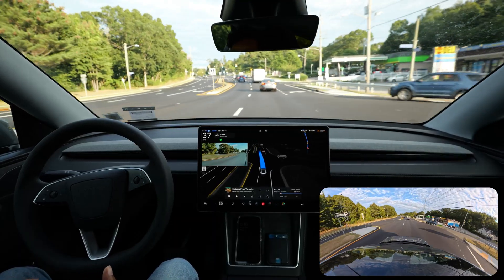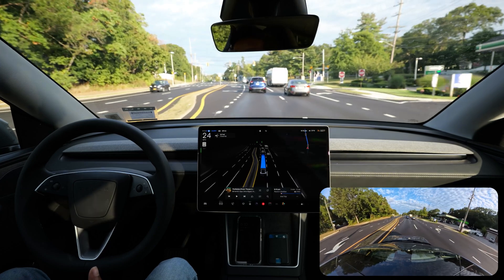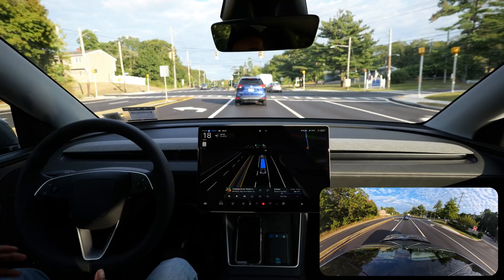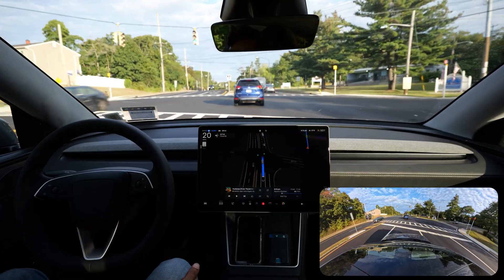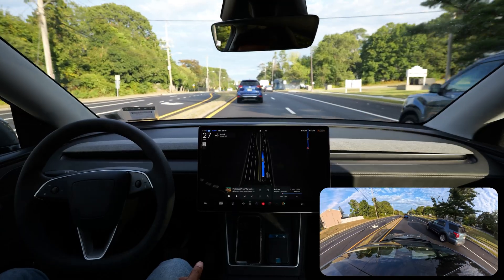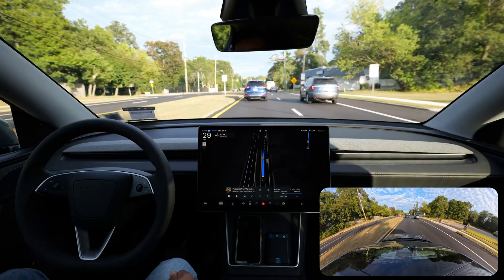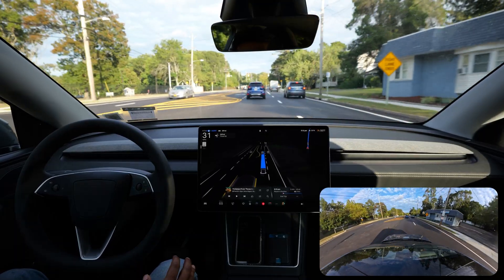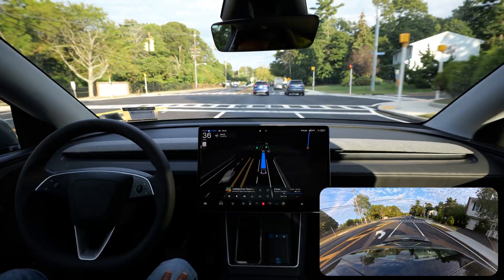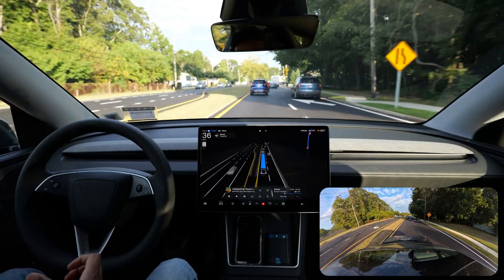It is a very nice camera — it's a Lumix S9 and it has six-stop IBIS. This stabilization should work much better than my Sony A7 III, which is a 2018 camera. This one came out in 2024, so it's a very new camera and we are trying it for the first time in my car.